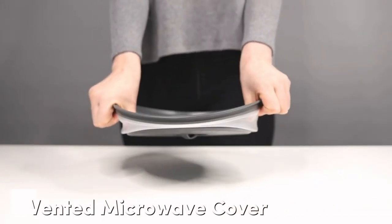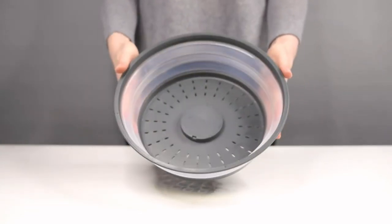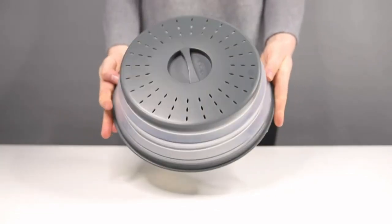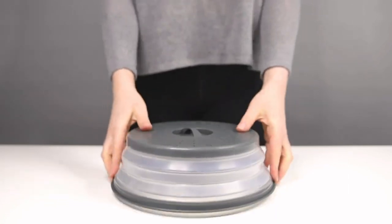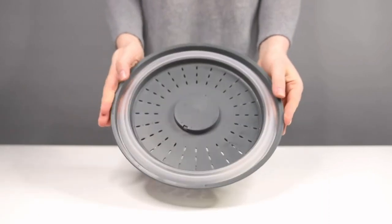Microwave messes? This clever cover keeps your microwave spick and span. Made of BPA-free plastic and silicone, it stops splatters and spills while ensuring even cooking. Plus, its collapsible design saves space when not in use.